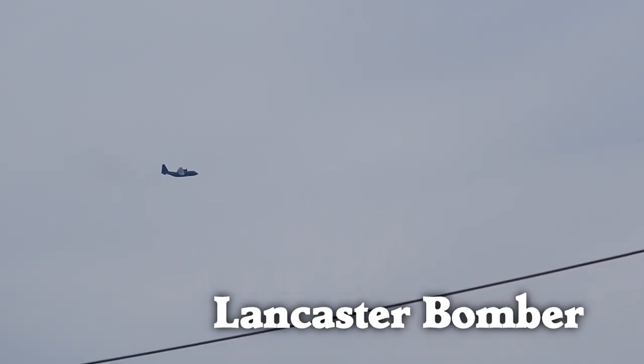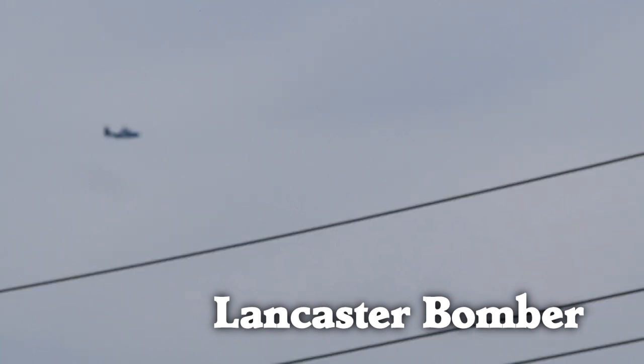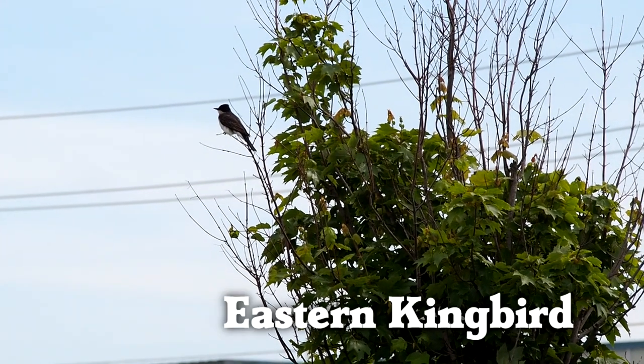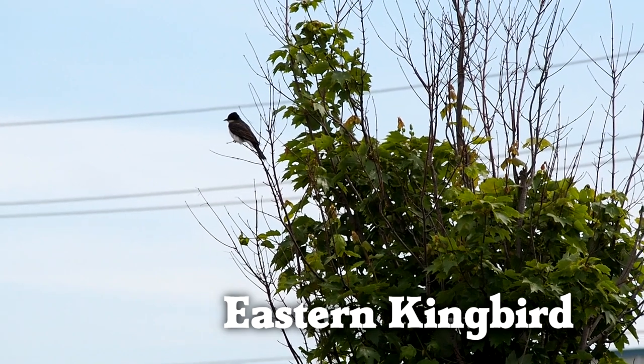A very strange bird appeared, and a bird I have not seen before — the eastern kingbird.